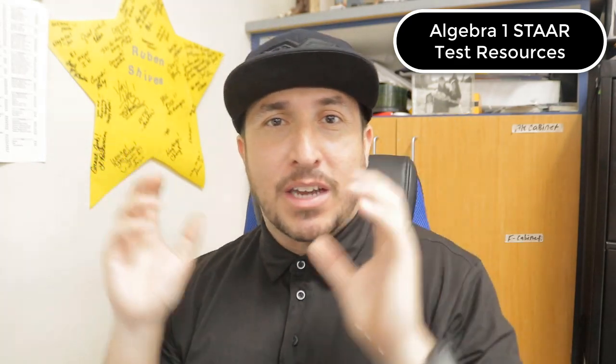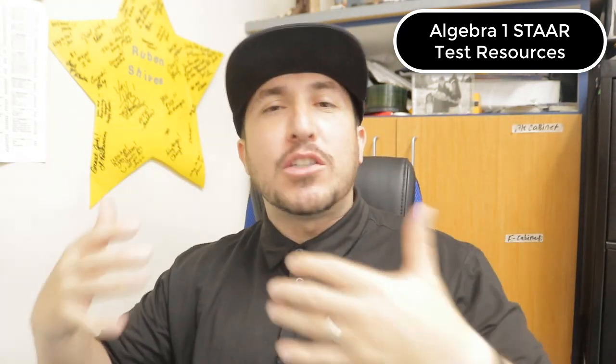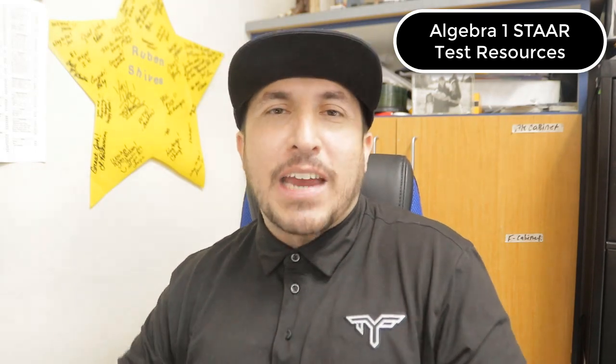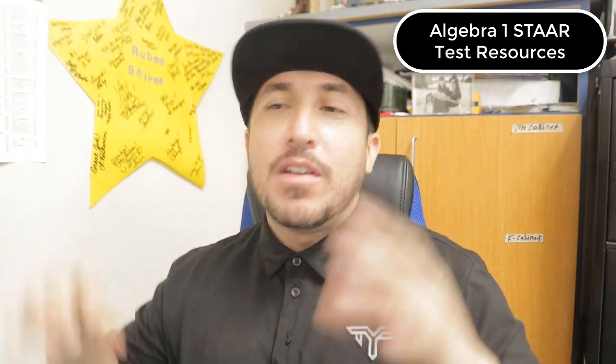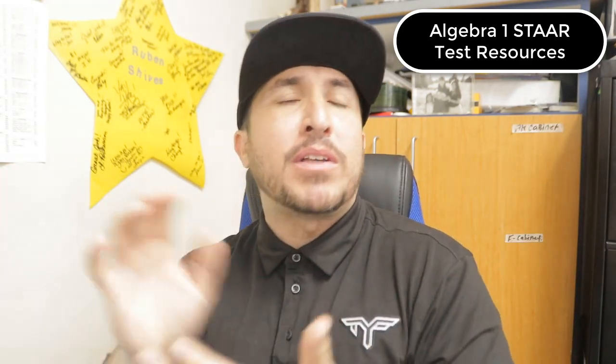Hey y'all, what's up? Disciple here with Thank You Father. Just wanted to say thank you so much for checking this video out. I've got some resources for you because a STAAR test is about to come up. The window of testing is open. I don't know when your district or school does it, but it's really important and I want you to practice. Enjoy these resources — they're all free. You can access them from your computer. Don't do it from your phone, otherwise it's not going to work. Let's go.